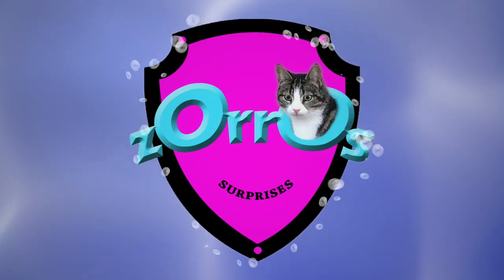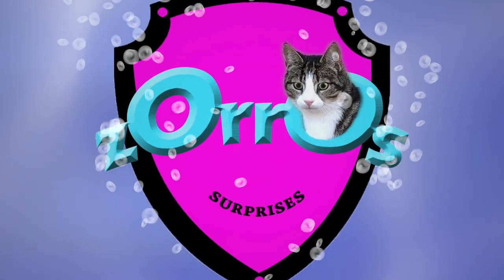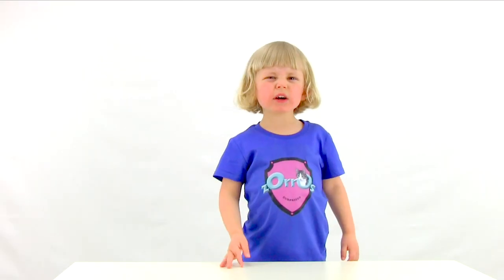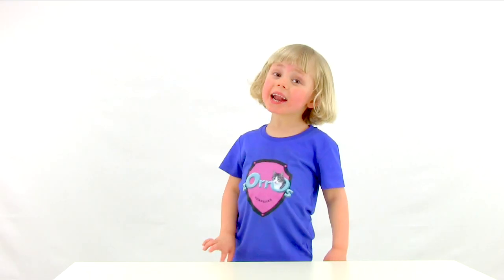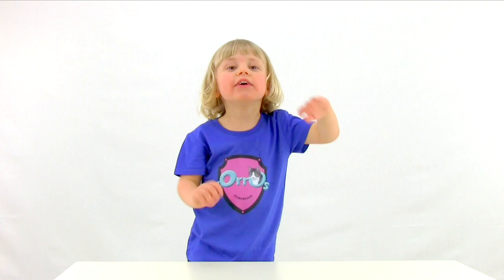Hoo-roo! Do you want to be my friend? Great! Subscribe!